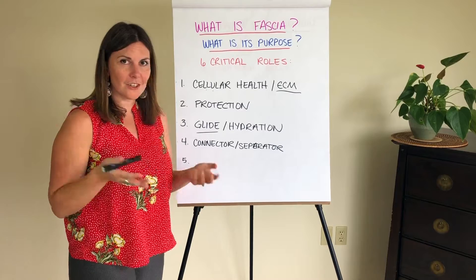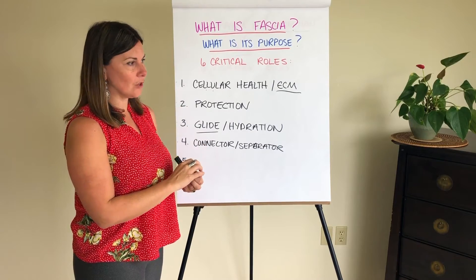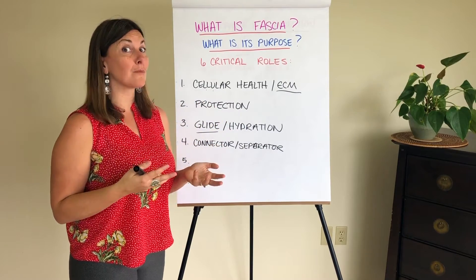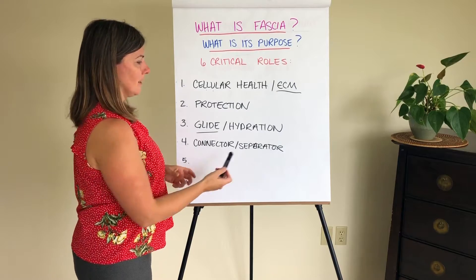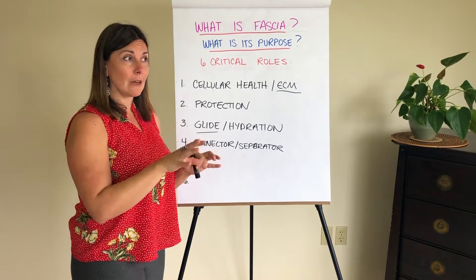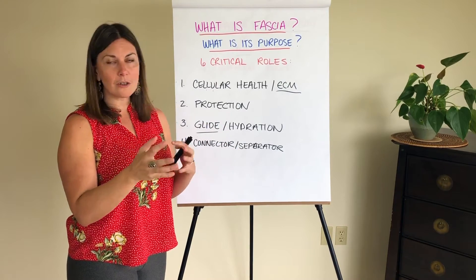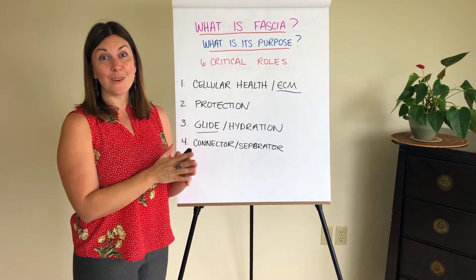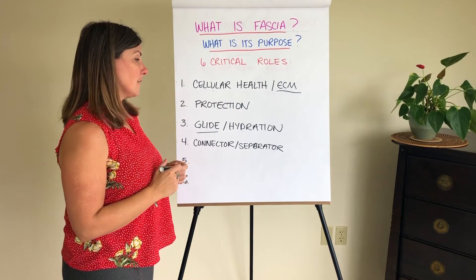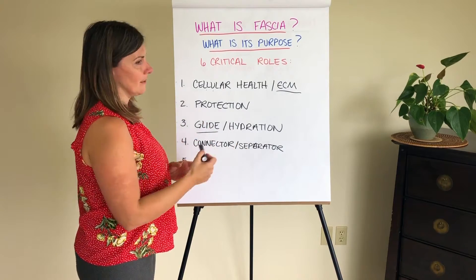Number four is connector and separator. Fascia is a connector — it connects every element in your body to each other — but it's also a separator. Fascia is the only element in your body that touches all of the other elements. Your nerves, muscle tissue, and bones aren't really supposed to touch each other directly. When they do, you get a signal — like if you're bone on bone in your knee, you're going to feel it. That's painful because you're not supposed to be bone on bone; there's supposed to be fascia there, keeping things separated.